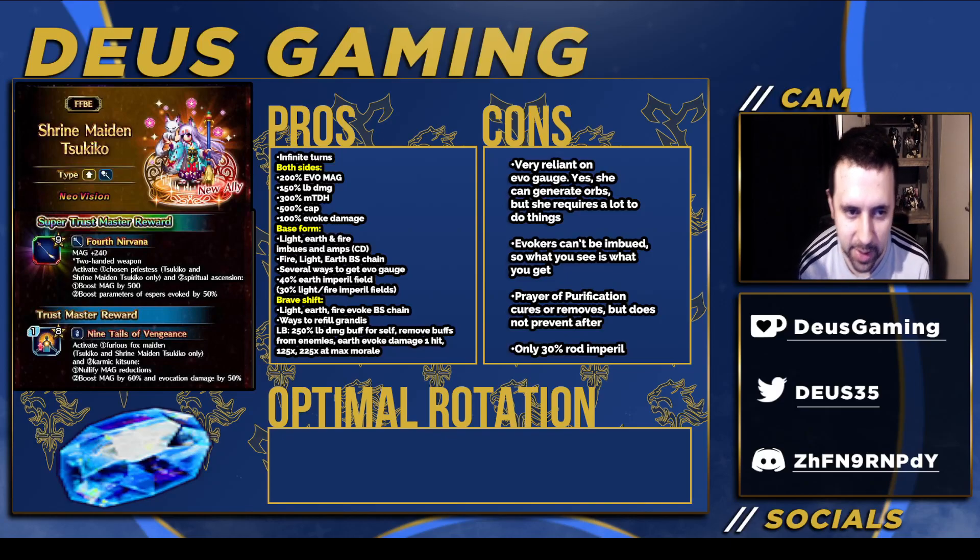All the following criticisms are going to be pretty nitpicky because she's already quite good. She is really reliant on Evoke Gauge — she can generate it but still requires quite a bit to use her abilities. You can gear her with Evoke Gauge equipment though, so that's not too bad. Evokers also can't be imbued, so whatever element you see is what you're getting. Some people were asking about imbuing evokers — the answer is no, you can't. That's why units like Leo with non-elemental evoke damage end up being less useful.